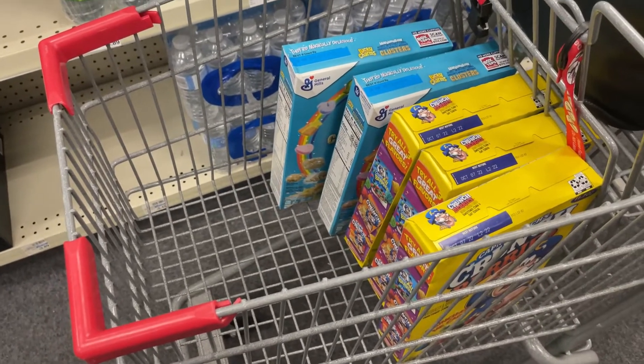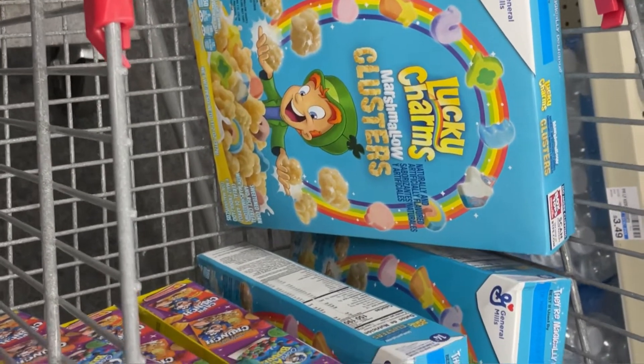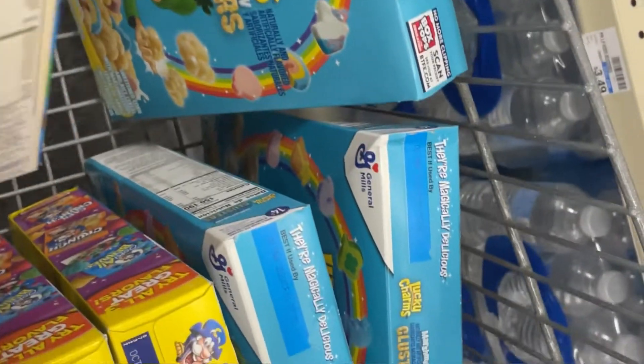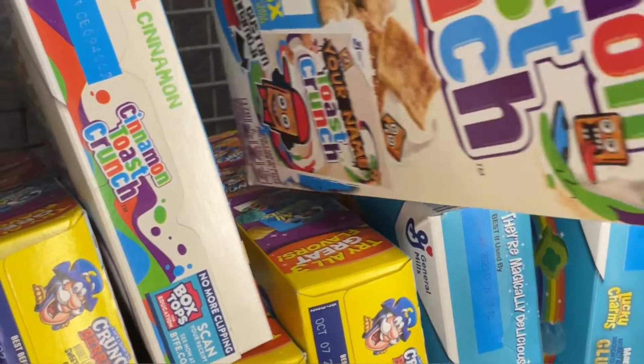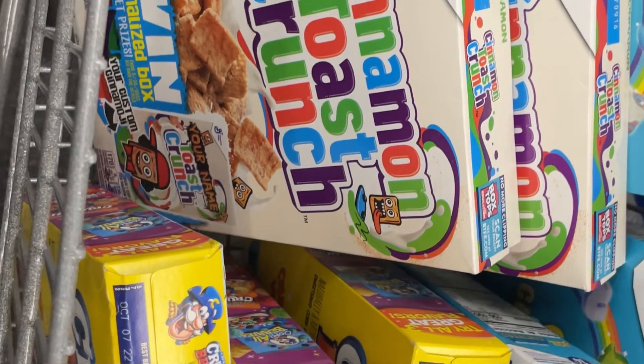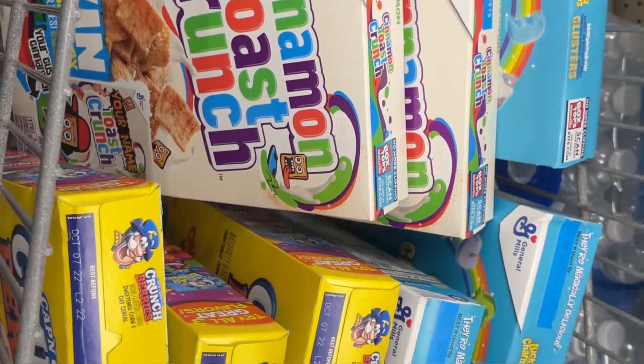There's no rebate on Ibotta for the Lucky Charms, but I just wanted to try them out. I'm also going to throw in the good old classic Cinnamon Toast Crunch cereal — I'm going to grab two boxes of that. So two boxes of Cinnamon Toast Crunch and two of the Lucky Charms.